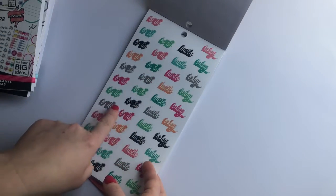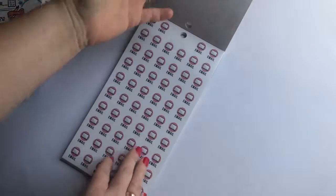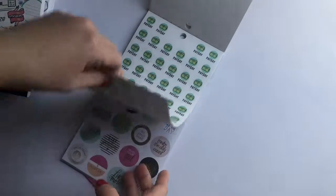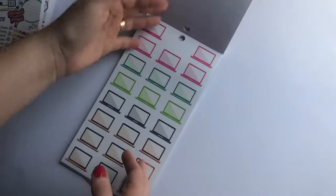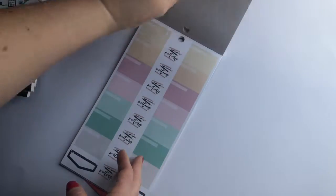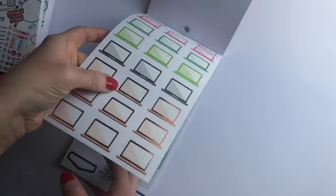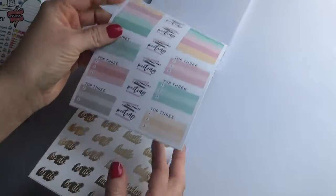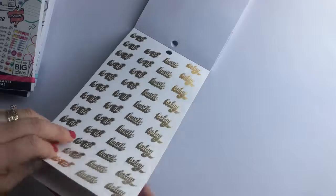These are clear — it says 'to do,' 'hustle today,' 'lunch date,' 'lunch meeting,' 'email,' 'make a call,' and these are on clear sticker paper. 'Payday.' And then these are gold foil with different sayings on them. And the laptop with rose gold — this looks like rose gold foil on this one. And then more matte sticker paper.